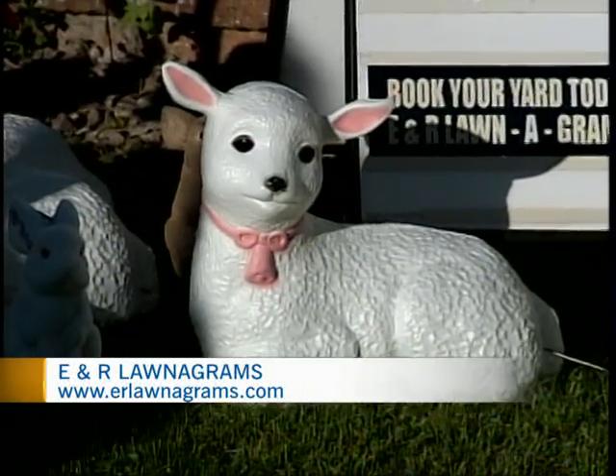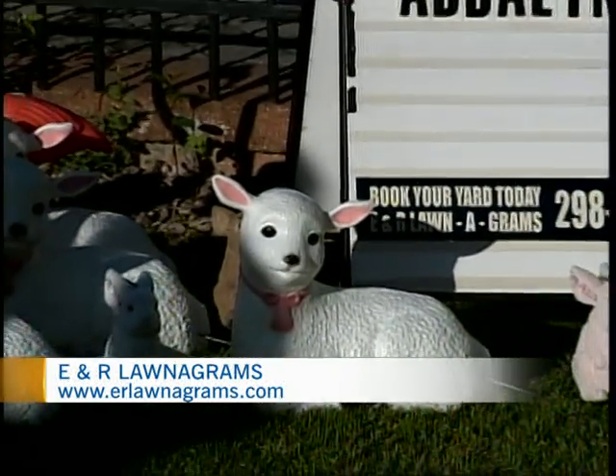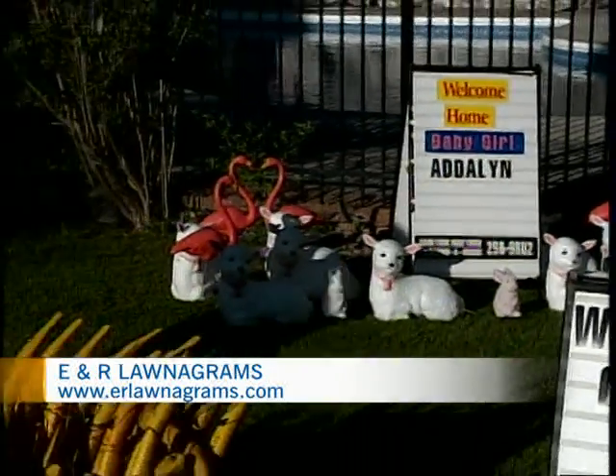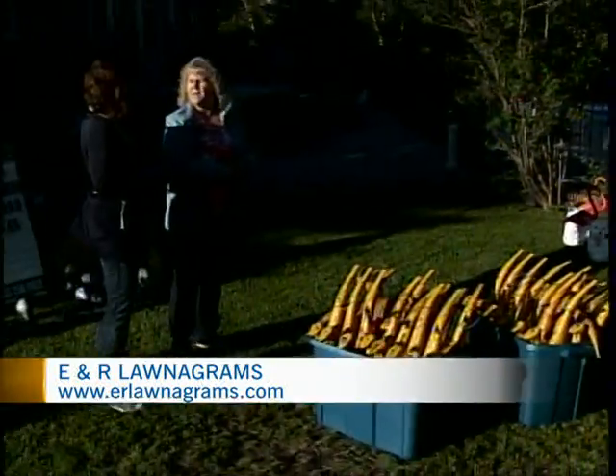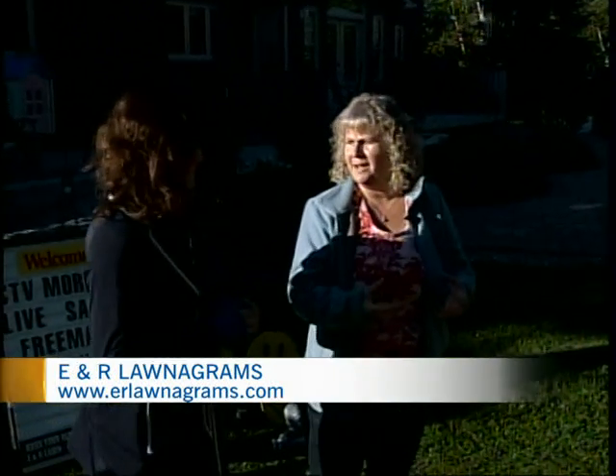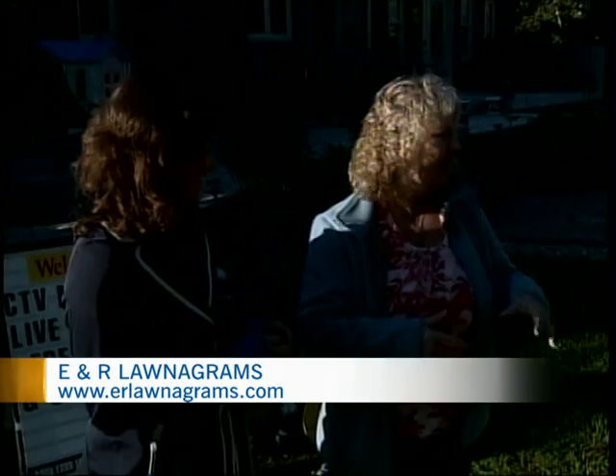Gone are the days of plastering the front lawn with storks. Nowadays we're using cute little baby lambs. Edna, why did you move away from using the storks? We just found with the high winds we're having, it was an issue with them blowing over, and they were so heavy and cumbersome. We just wanted to do something updated and unusual.